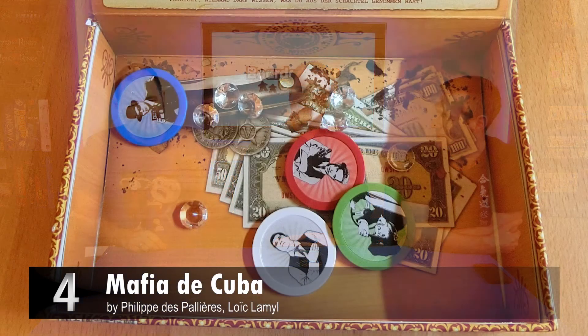My number four is a game you can play without a table, but you do need the box — and that is Mafia de Cuba. One of you is the godfather, and the godfather has some gems in his box at the start of the game. He can take some out, then passes his box of cigars around saying 'guys, have some cigars.' When it comes back to him, it's invariably very empty.